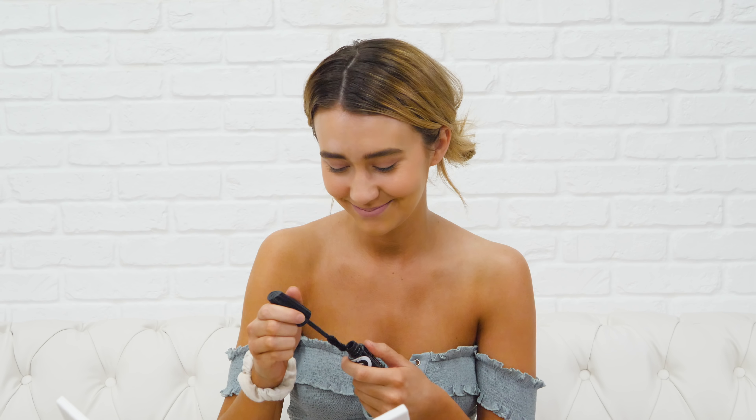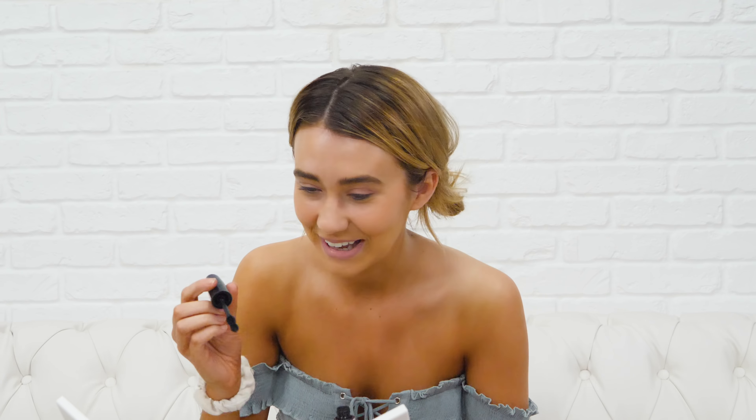Now I'm just going to apply some mascara — it can be any mascara from your local drugstore. Now I'm going to apply some lipstick. You can put some lipstick on to finish the look. This is not Glossier because I am 100% cream.